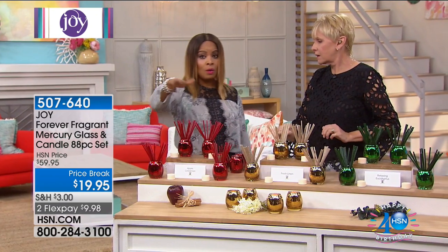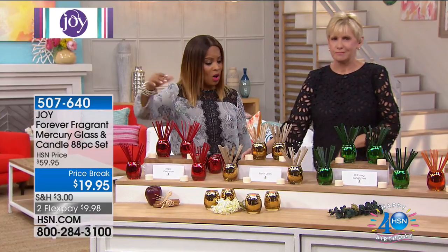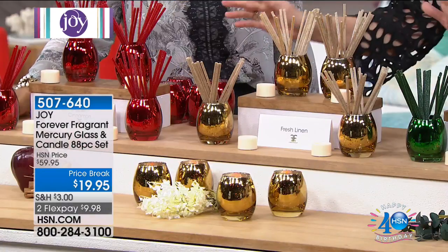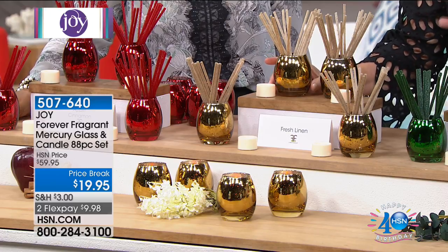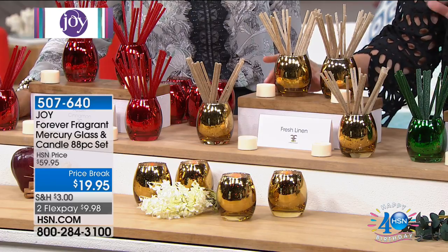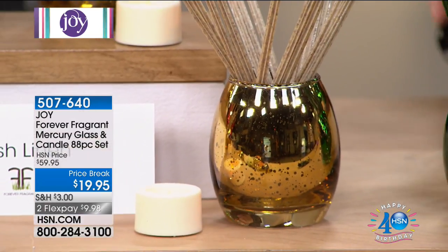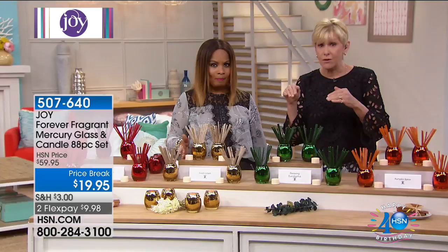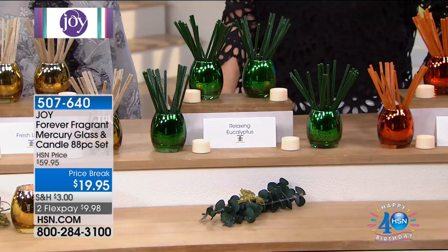Quick update: in the apple cinnamon, only 100 remain, so last call on that one. Next is fresh linen in these beautiful gold speckled mercury vases — absolutely beautiful — and you're getting the flicker candle. Then the relaxing eucalyptus, which is always gone fast. We have them now, but only 100 in the eucalyptus. That's $40 off, by the way — just crazy.